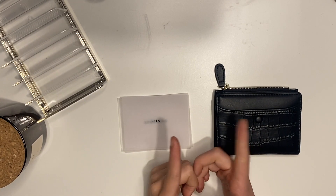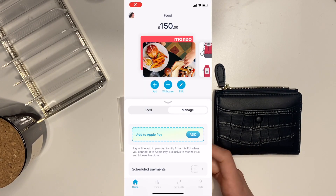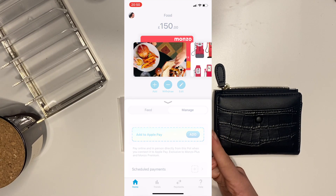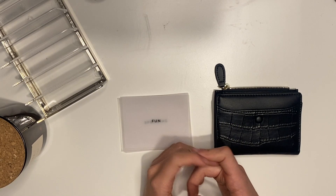I've got £150 allocated for food. Monzo is really simple to use. For those of you that may be interested, I do have a referral code which will give myself £5 and I believe you get rewarded with £5 as well. I've had my Monzo account for nearly five years now with no issues — I love it. Definitely check it out if you're looking for a new bank.